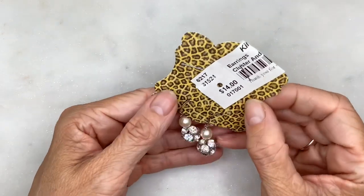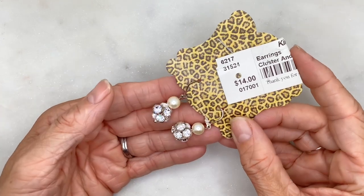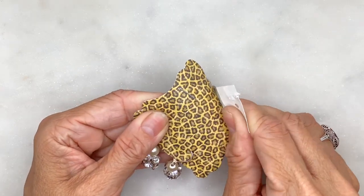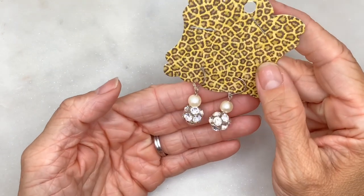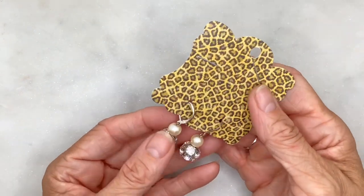Another pair of earrings — I think these are just glass rhinestones with a faux pearl. I paid a dollar forty for these earrings. They have a lever-back earring closure, which is easier to show on the card.